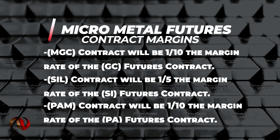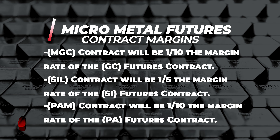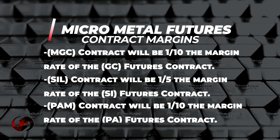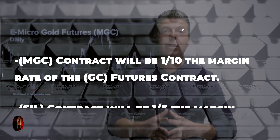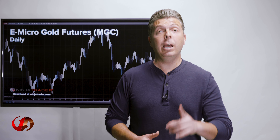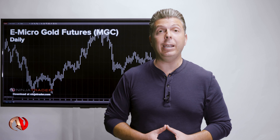Margin for the Micro Silver futures contract will be one-fifth the margin of the silver futures contract. Margin for the Micro Palladium futures contract will be one-tenth the margin of the Palladium futures contract. Traders can enjoy 100% margin offsets between 10 Micro Gold futures contracts and one gold futures contract if one of the contracts is long and the other contract is short for the same month.